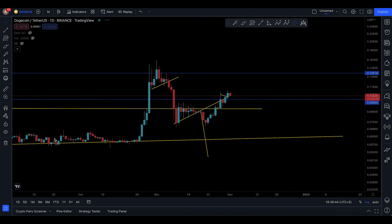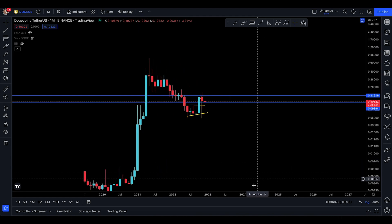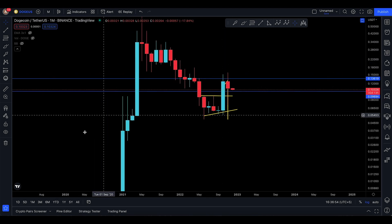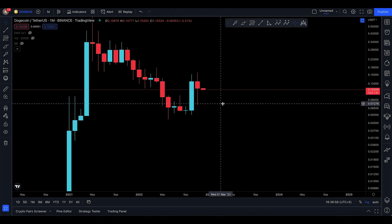Let's open up the monthly time frame because December has started. I want to talk about the monthly time frame and the pump to the upside for Dogecoin. I'm going to remove all the drawings at the moment and start fresh again.